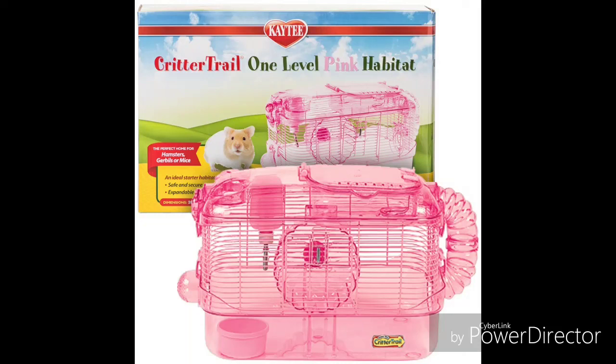Hello, today I will be reviewing the Critter Tail One Level Pink Habitat Cage.